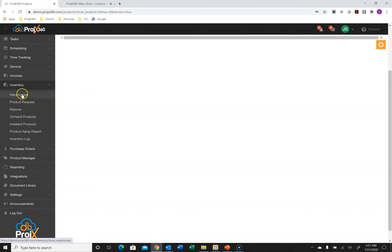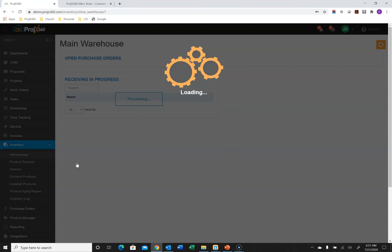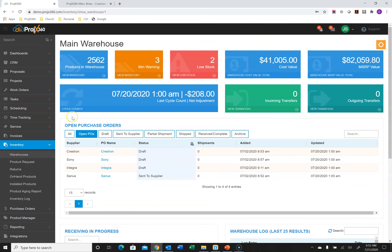Going into inventory — under Warehouses, we allow you to create as many different warehouses as you wish. In this example I'm showing a main warehouse and then each vehicle as a warehouse. When you click into a warehouse, a live dashboard is calculated showing the total number of products, what's in warning or low stock mode (which is clickable to create purchase orders), the cost value and retail value of the warehouse, the last cycle count and any adjustments, incoming and outgoing transfers, and all open purchase orders — filterable by draft, sent to supplier, partially shipped, shipped, and received.